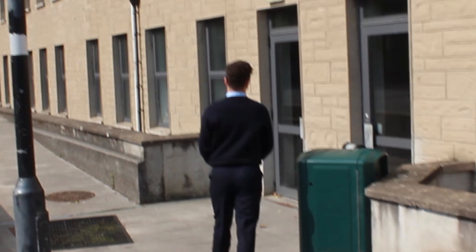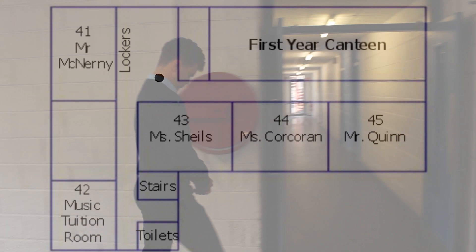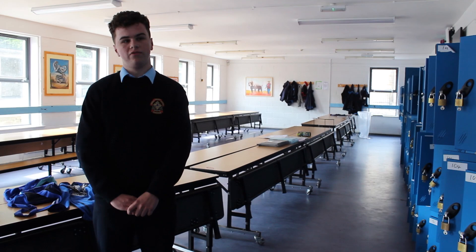These are your lockers where you store your books. This is your canteen where you eat your lunch every day. You can eat dinners and other snacks here. Dinner is at 4.50, break time is at 10.50, and lunch is at 1.05.